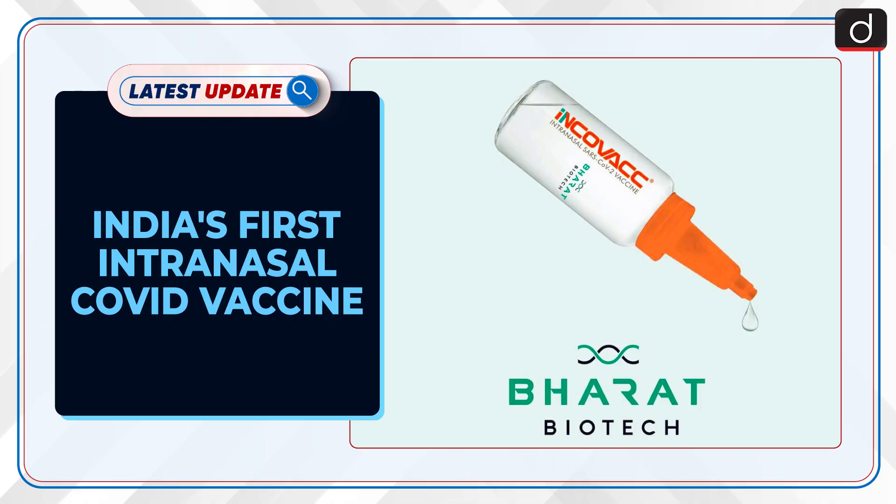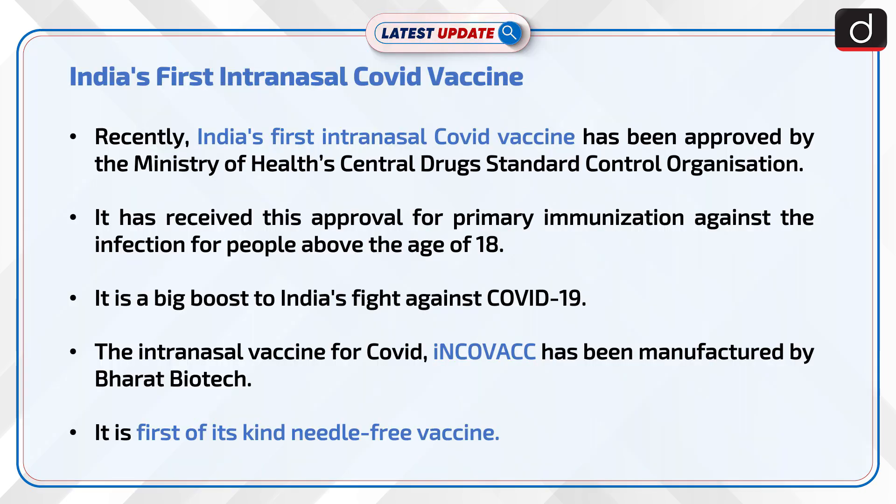Welcome to the latest update program. The topic of discussion is India's first intranasal COVID vaccine. Recently, India's first intranasal COVID vaccine has been approved by the Ministry of Health's Central Drugs Standard Control Organization. It has received this approval for primary immunization against the infection for people above the age of 18. It is a big boost to India's fight against COVID-19.